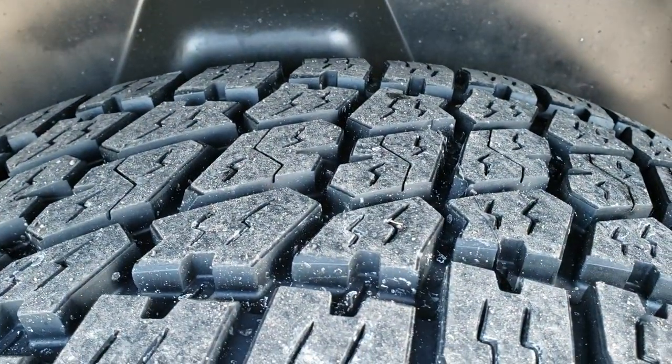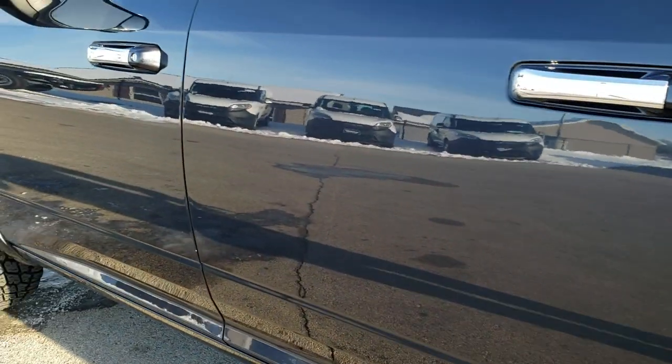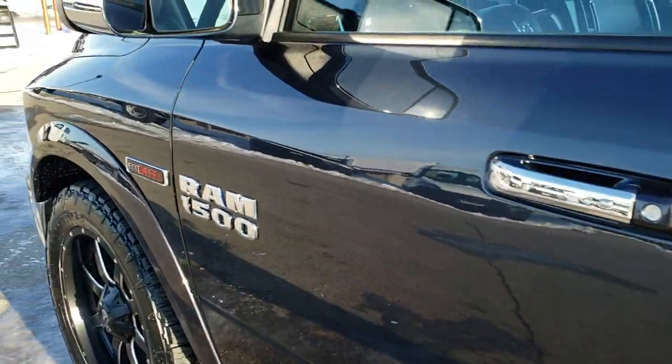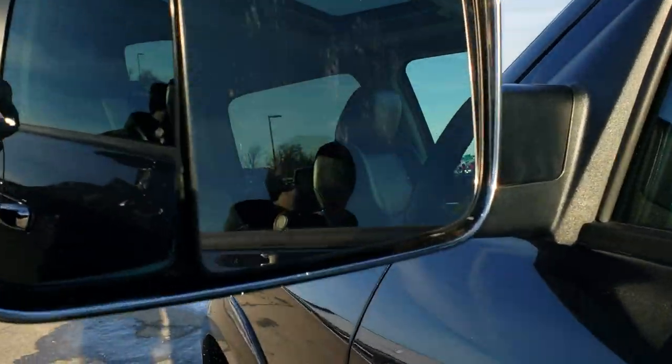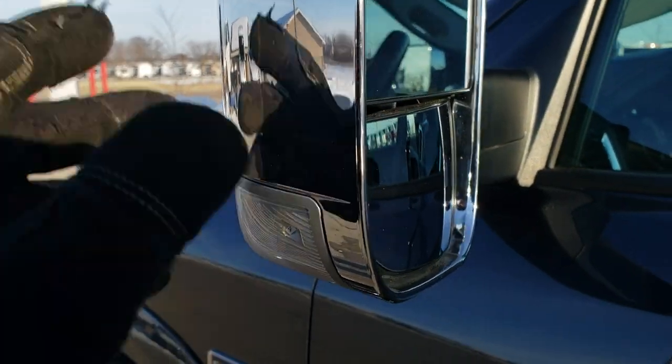That rear tire is brand new as well. Down the rest of the side of the truck — nice shape. It does have the tow mirrors, which are heated, fold out, and have built-in directional signals.